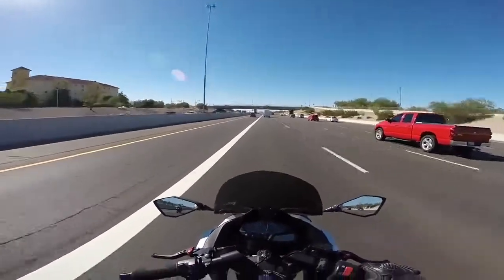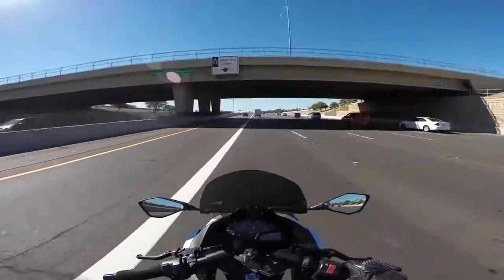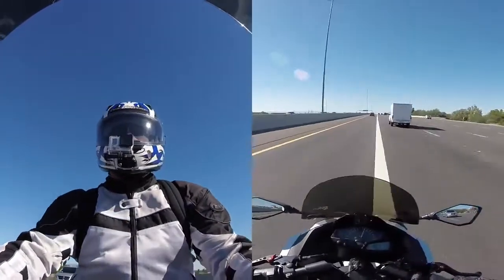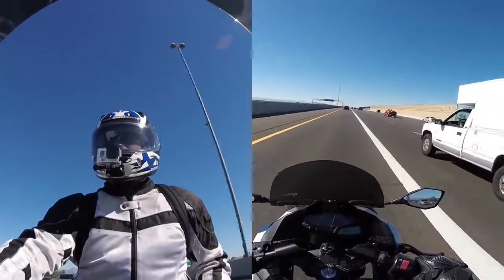Another tidbit for the HOV lane: you cannot use it for passing. That means if you get out of the HOV lane to pass someone, it's a really good idea to go at least a mile down the road before you jump back in, so that you won't get ticketed for using it as a passing lane.